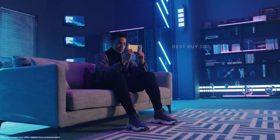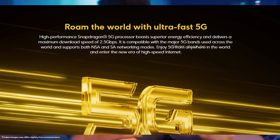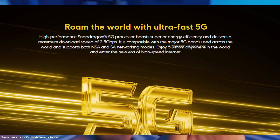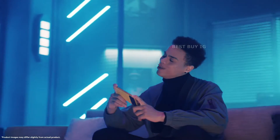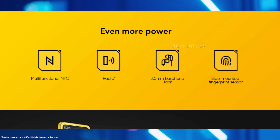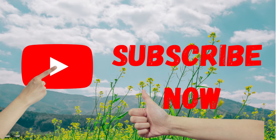The phone supports 4G and 5G in select markets, VoLTE for HD clear audio calls, Wi-Fi, Bluetooth 5.1, a 3.5mm headphone socket, and a USB Type-C charging connection for connectivity. You can also utilize GPS with A-GPS for online navigation.